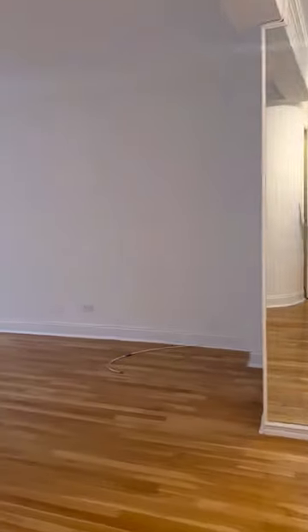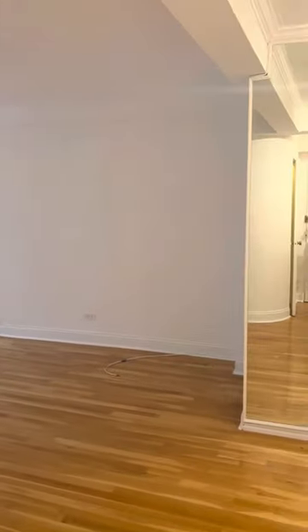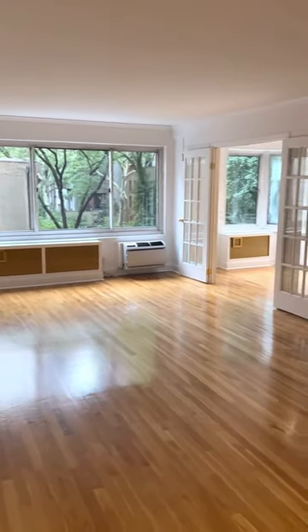Hi, this is Michael Chadwick from The Corcoran Group broadcasting from my new listing, 249 East 48th Street, apartment 5A. This is a gorgeous apartment. It has tons of closet space, but we'll get to all that in a minute.